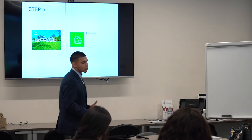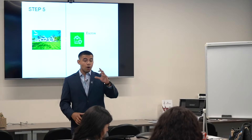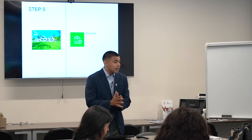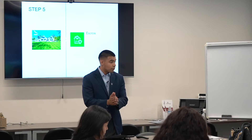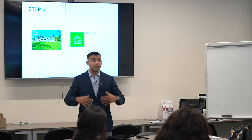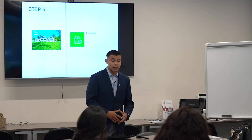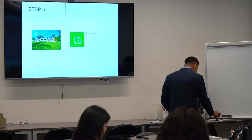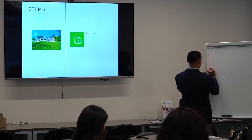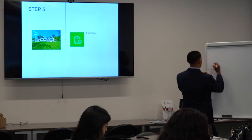Escrow — who is escrow? Escrow is a third-party service that oversees the transaction and keeps everybody accountable on what they agreed to on the purchase agreement. If anything changes, they make sure both parties are still in agreement. They oversee the file and make sure everything is running smoothly. As buyers, you have three protections called contingencies.